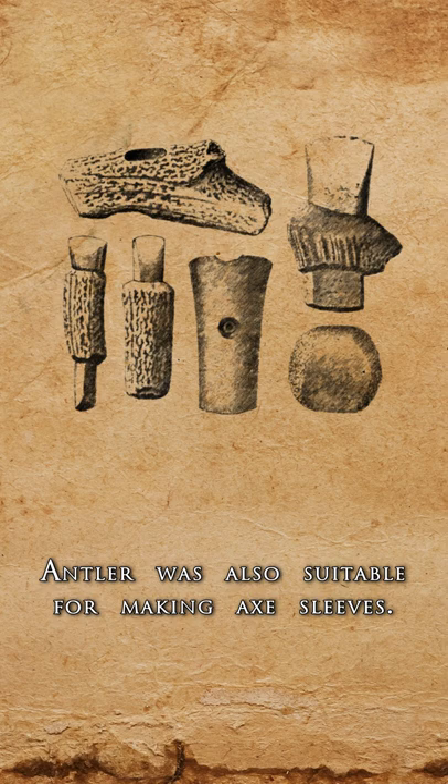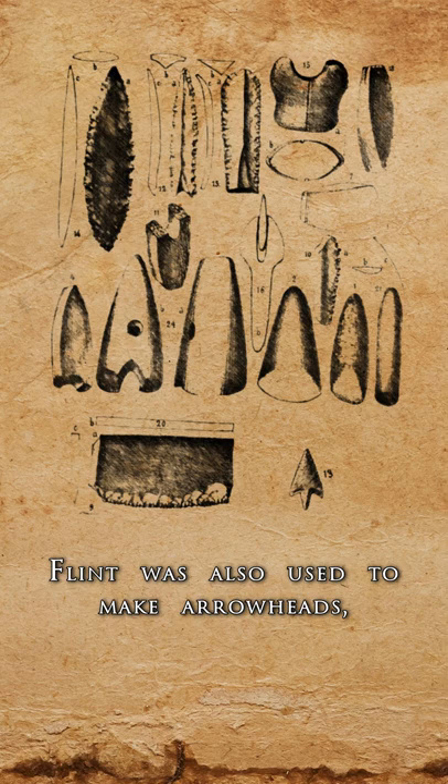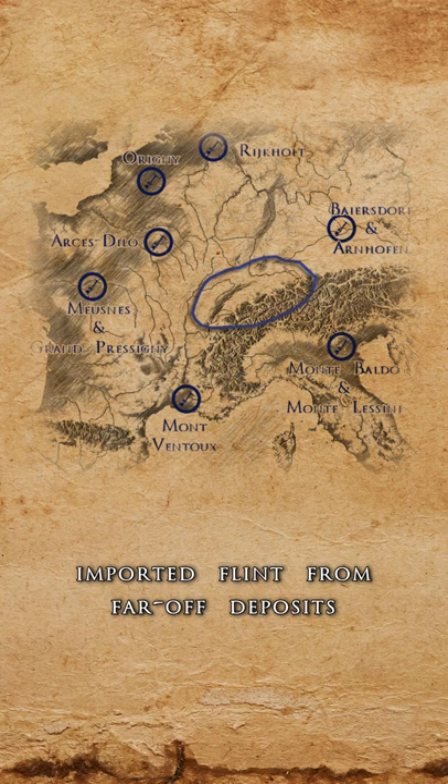Stone axes could be made out of flint, keratifier, serpentinite, chert, tuff, tuffitic sandstone, and jadeite. Flint was also used to make arrowheads, drills, and knives. Besides local flint sources, high-quality imported flint from far-off deposits was also used.